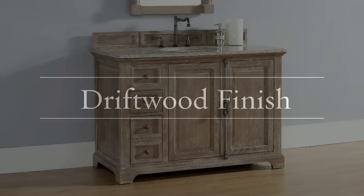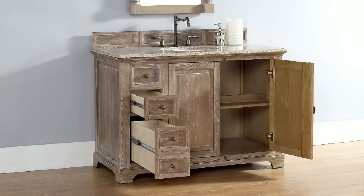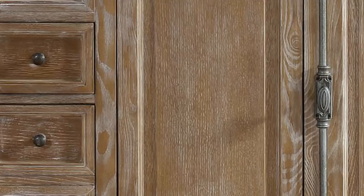Driftwood bathroom vanities are very popular these days. They go well with such a wide variety of different bathroom styles. They can help bring out the simple, natural aspect of a spa-style bathroom, and can also create the more rugged, earthy look and feel for a rustic bathroom.